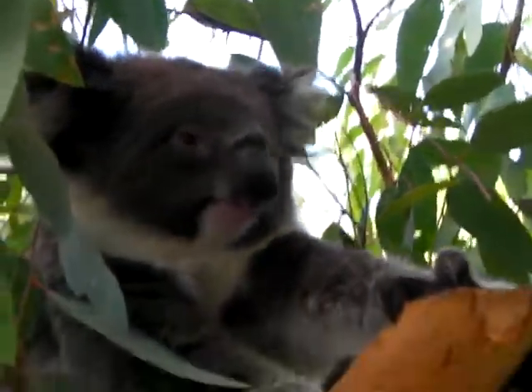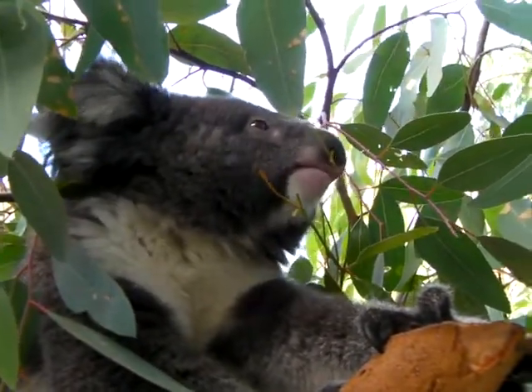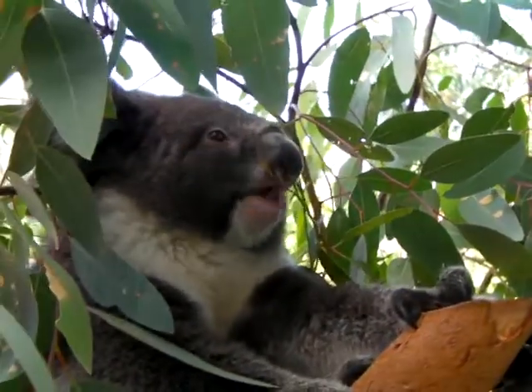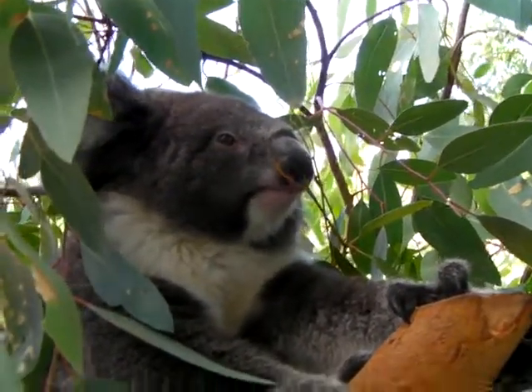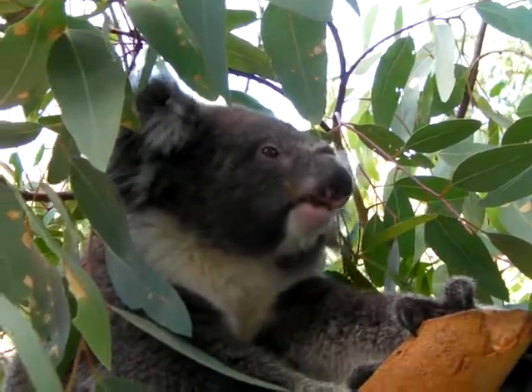They have a pouch to carry their baby in, so all marsupials are only pregnant for one month. When they give birth, they give birth to their joey, and it's about the size of a jelly bean. That jelly bean baby joey has no eyes, no ears, no legs yet.